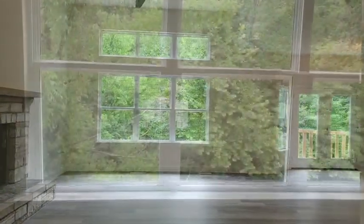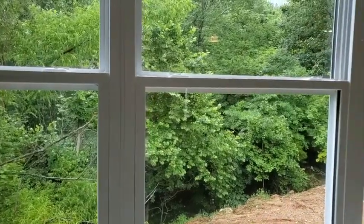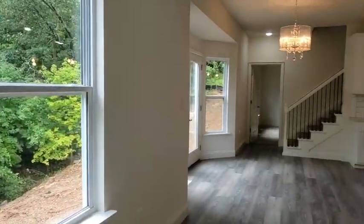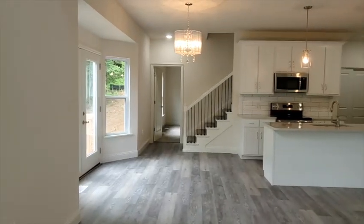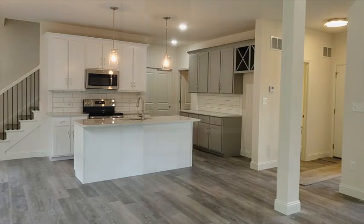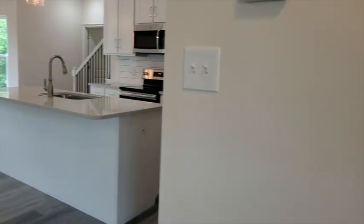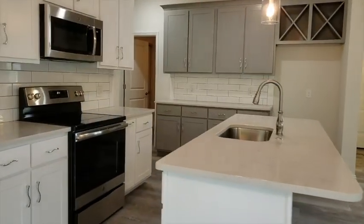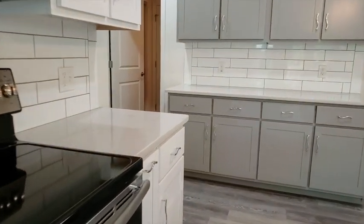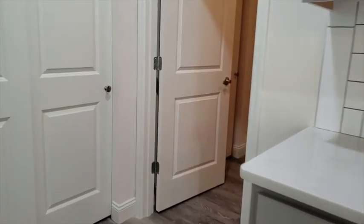Look at this floor plan — 12-foot ceilings with a designer kitchen to boot. 42-inch cabinets painted white and gray, smooth crown molding. Of course you got the coarse countertops and the subway tile backsplash.